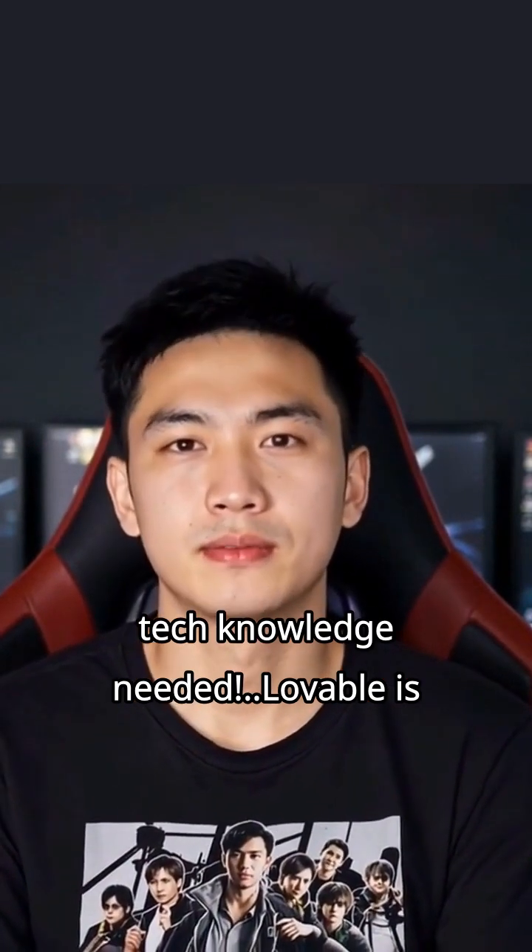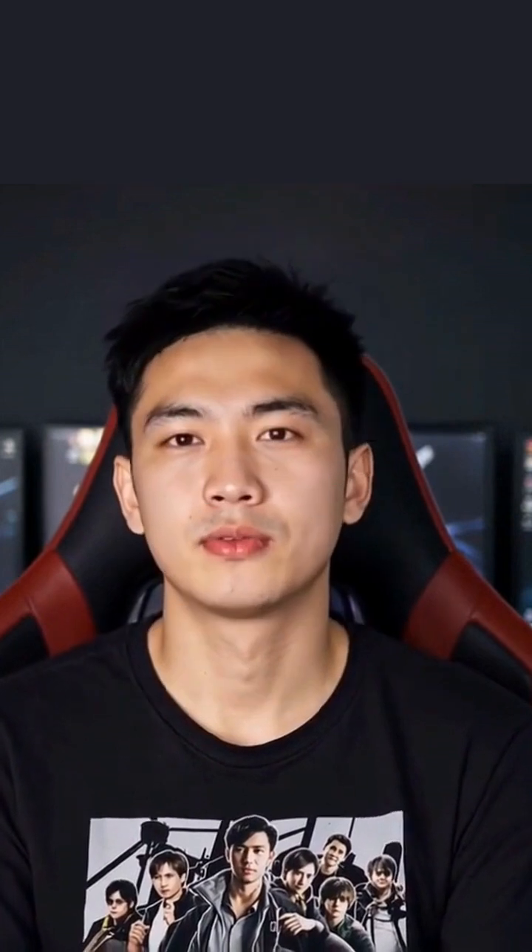Lovable is catching fire for its visual editing tools that make creating landing pages a breeze — just drag, drop, and customize. Cursor IDE is the cool kid on the block with its real-time coding suggestions that feel like having an expert looking over your shoulder.